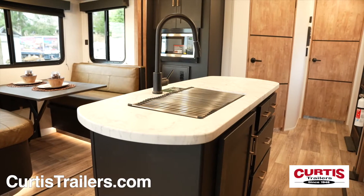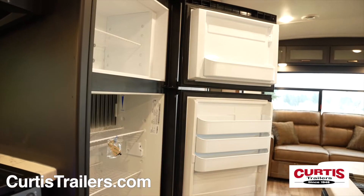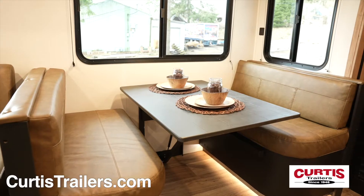In the kitchen, you'll find an island with undermount sink, three-burner gas range with oven, microwave, and a two-door refrigerator across from a leather booth dinette.